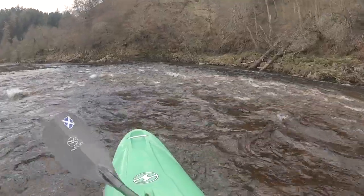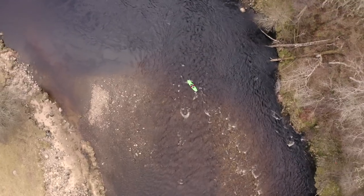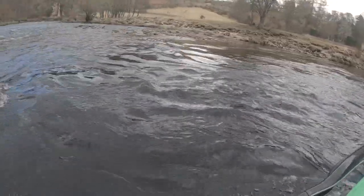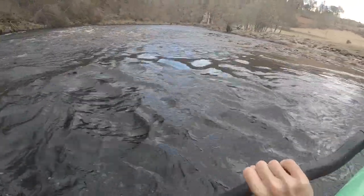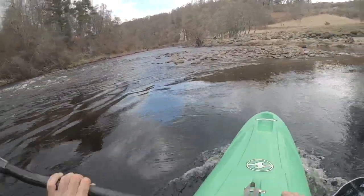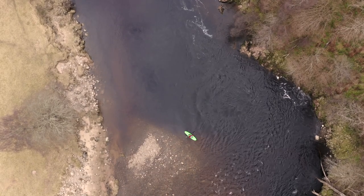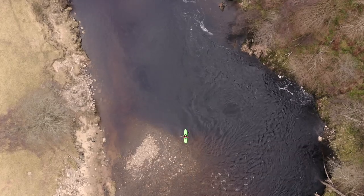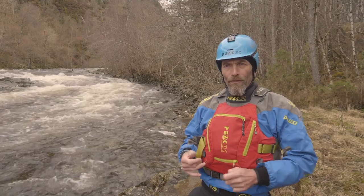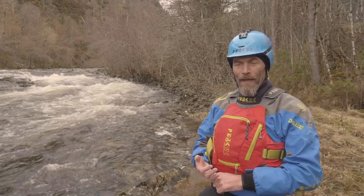I've got to make my mind up — river left or river right. I'm going to go river left. Here on the Garry it's been more grade three, so sometimes it can be a good idea to get out of your boat and go and scout the rapid and inspect it.